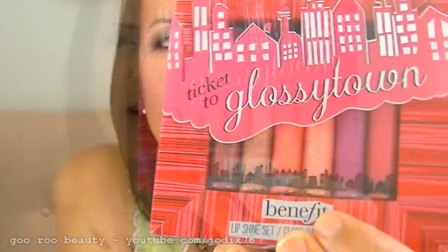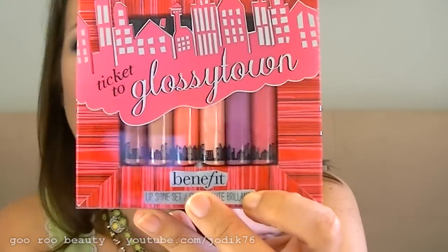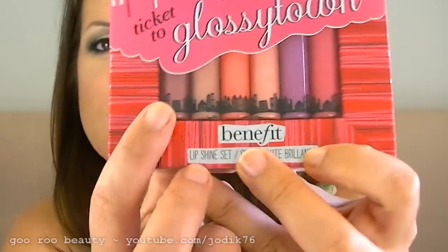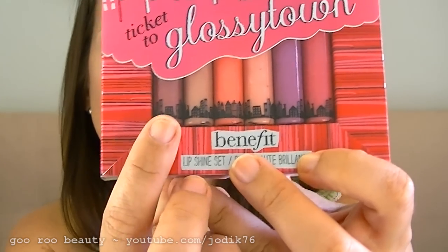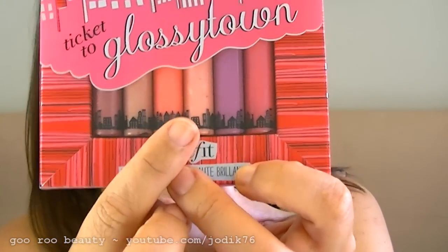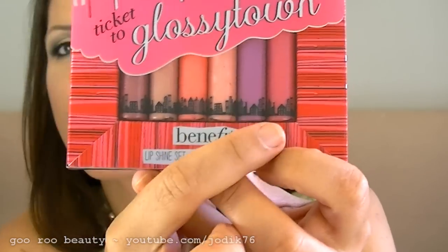I've been eyeing off this lip gloss set from Benefit — it has six mini lip gloss shades. They're absolutely beautiful, starting with So Frisk Me, then Nuditude, Spiked Punch, Life on the A-List, Kiss You, and Foxy Lady. Absolutely beautiful, and I got 10% off that, which was fantastic.